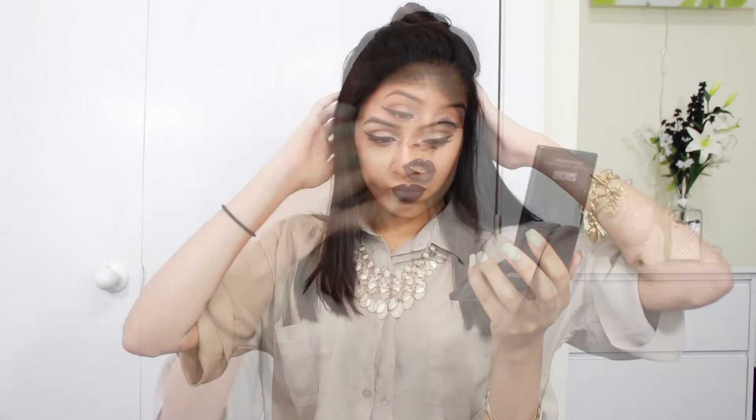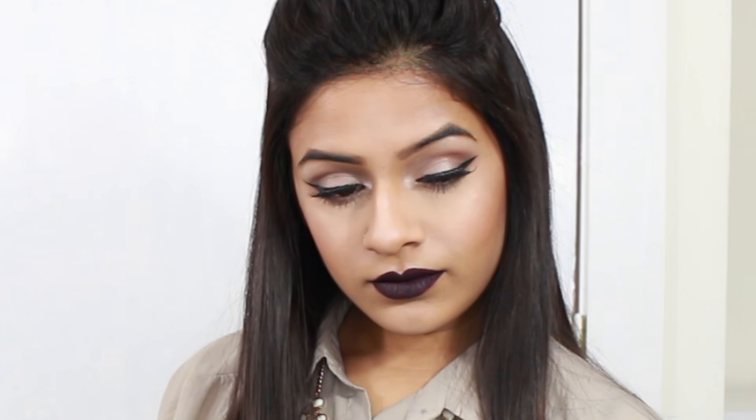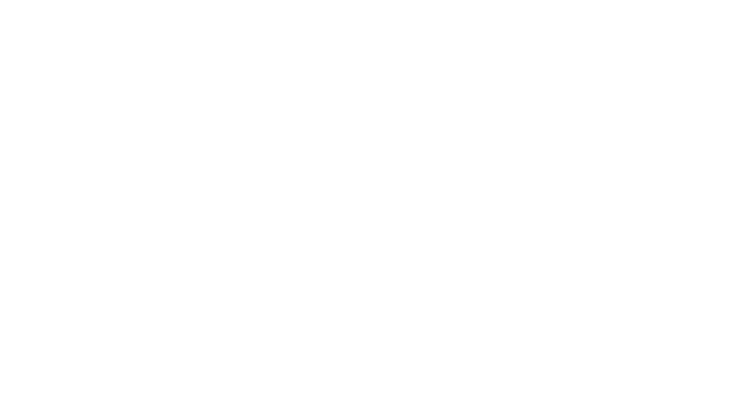MJL Cosmetics. Guys, welcome back to my channel.